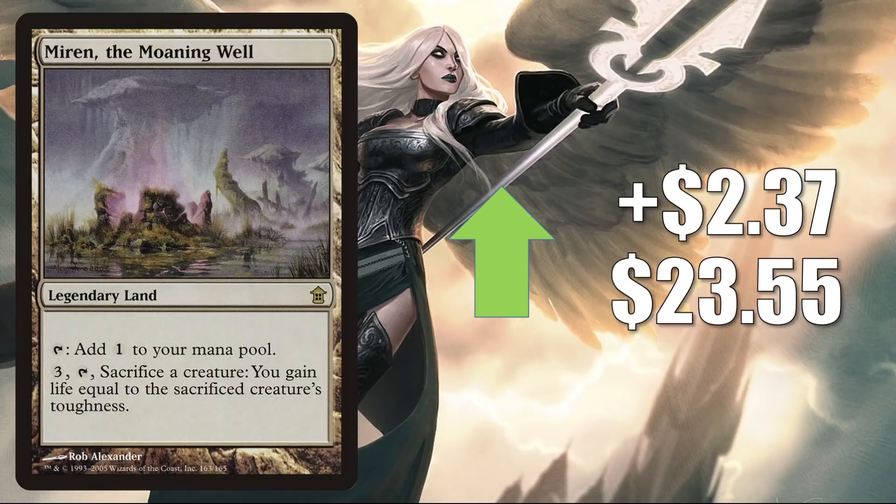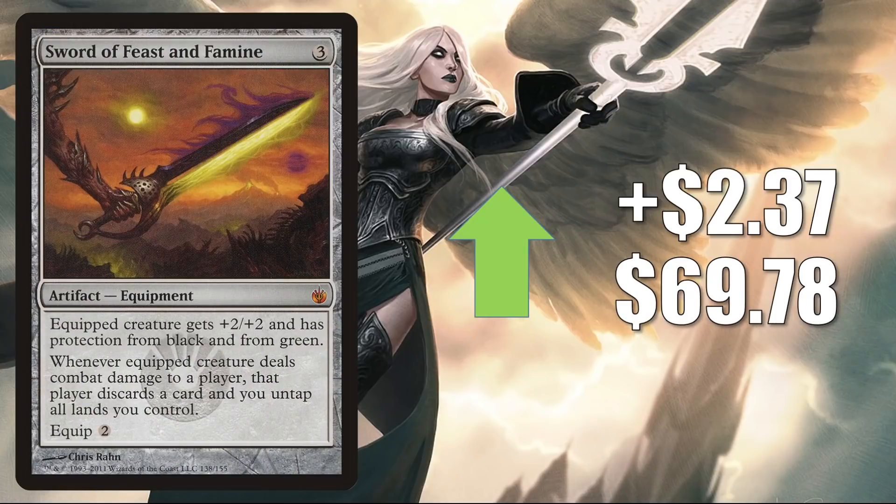Miren the Moaning Well from Saviors of Kamigawa goes up $2.37 this week to $23.55. There was an article on Star City Games this week looking at cards to play in Commander builds with Yoshimaru, and this was one of the legendary lands mentioned. You also see it in some other Commander decks, and maybe it could even play well with Broker's Ascendancy. Sword of Feast and Famine from Mirrodin Besieged is up $2.37 to $69.78, and it's a solid Commander card getting more play now in some new builds — Isshin as well as Arden slash Yoshimaru partner decks.